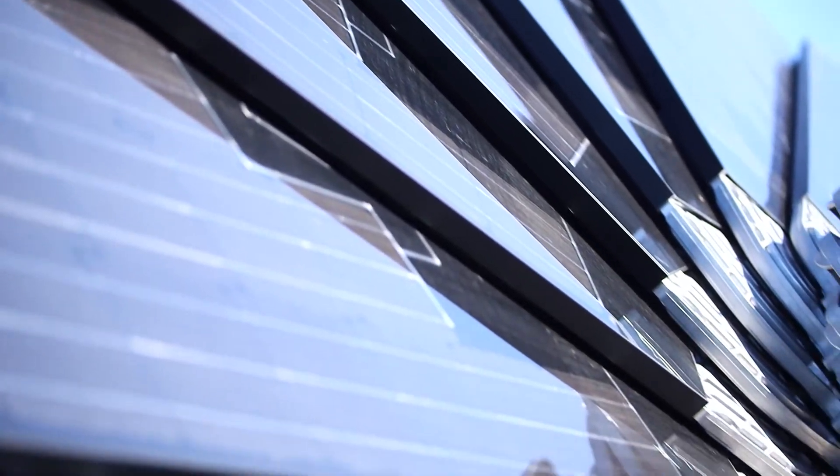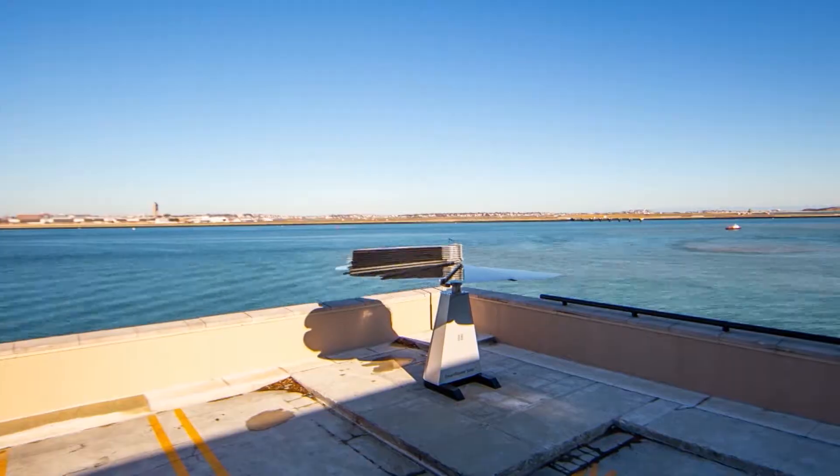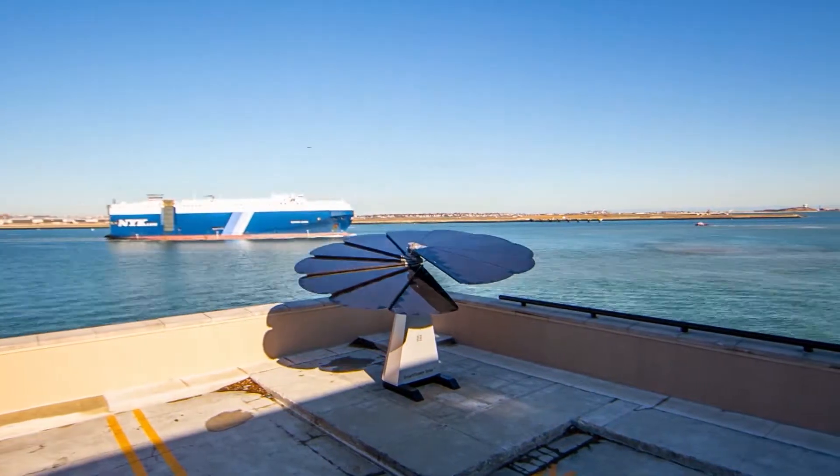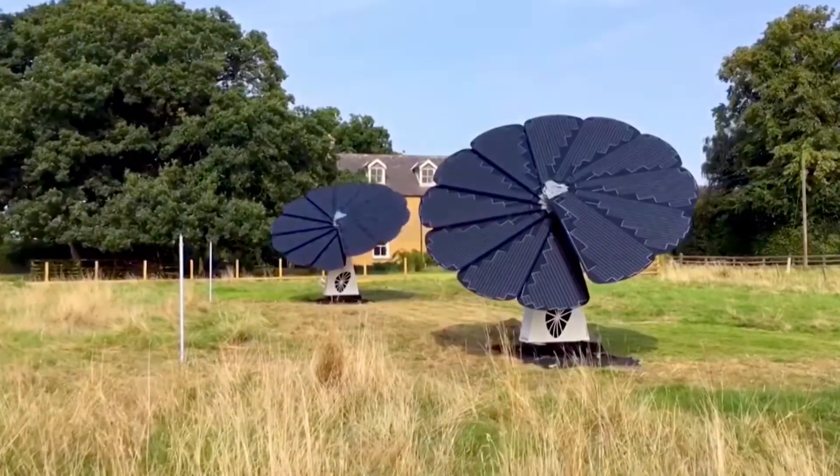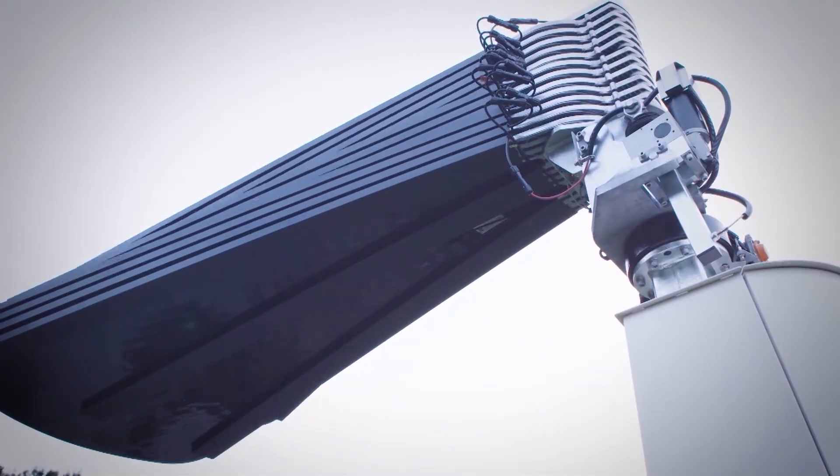Comprised of 12 solar petals or panels, the Smart Flower is designed for commercial and residential use. It stands 16 feet tall in its open position and 9 feet tall in its closed position.